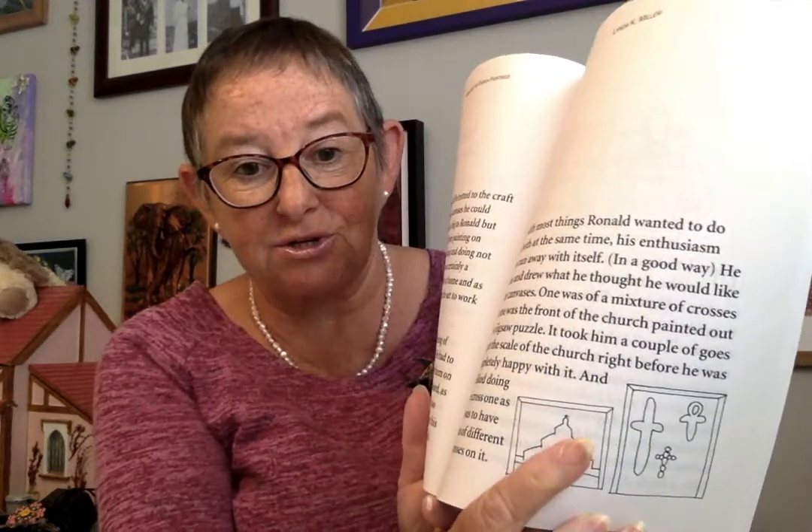As was most things Ronald wanted to do, he wanted to do them both at the same time — his enthusiasm always runs away with itself in a good way. He set to and drew what he thought he would like on the canvases. One was a mixture of crosses and one was the front of the church painted out like a jigsaw puzzle. It took him a couple of goes to get the scale of the church right before he was completely happy with it.